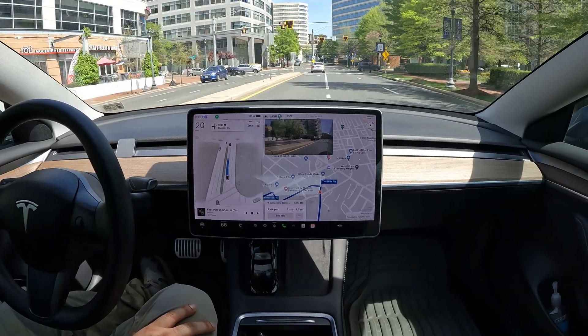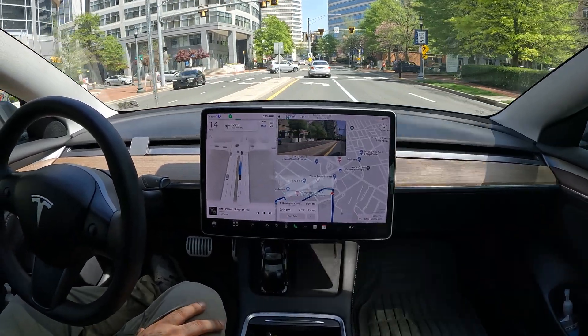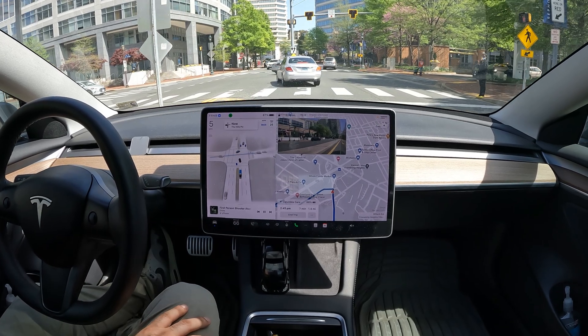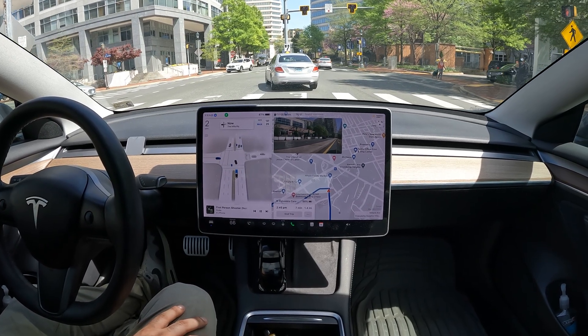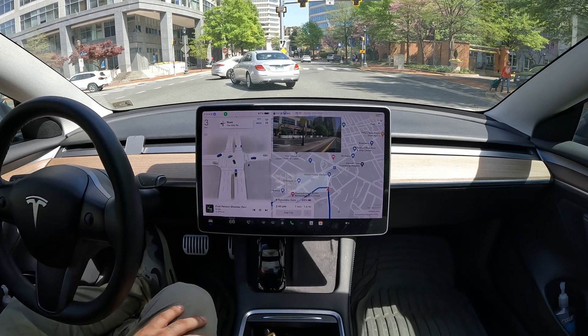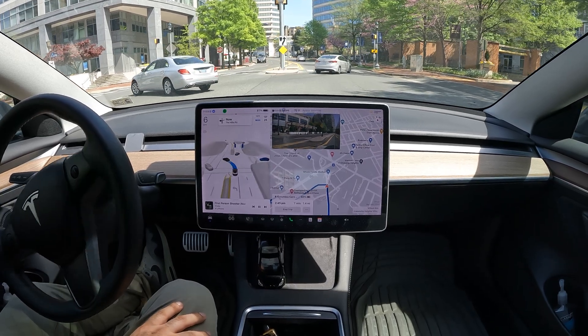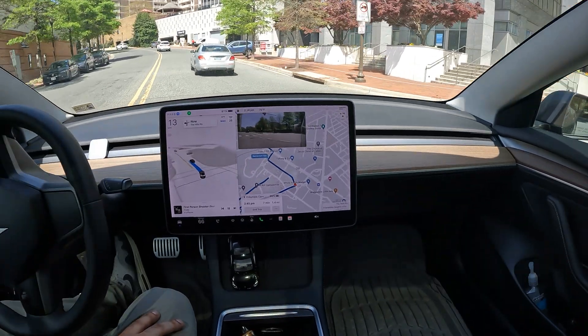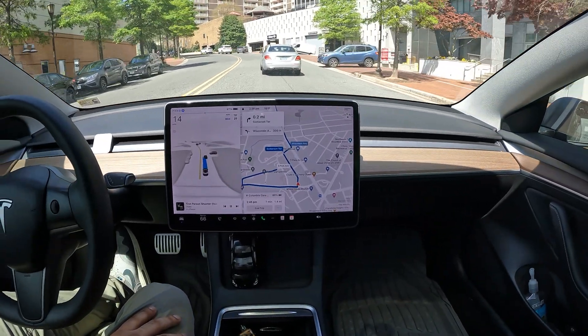Here we go with a left turn — the lights are out on this turn, so I really wonder what it's going to do. Interesting edge case with no working traffic lights. It just goes ahead and makes the left — very nice job. I guess it treated it somewhat like a stop sign.